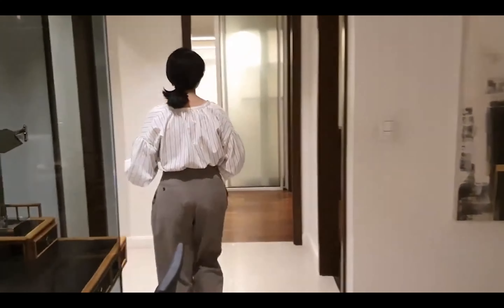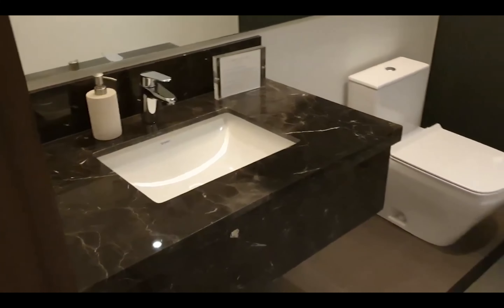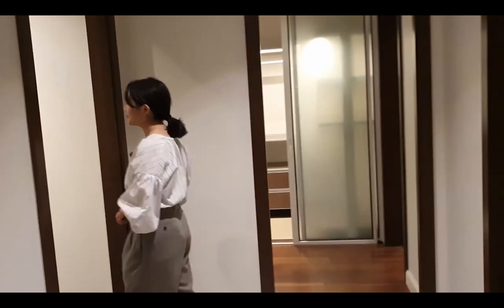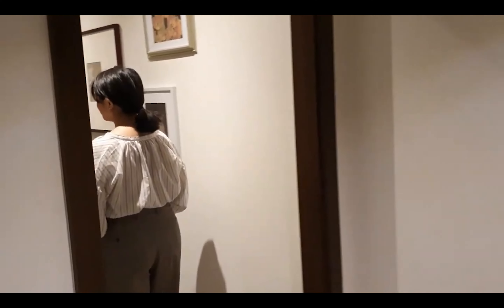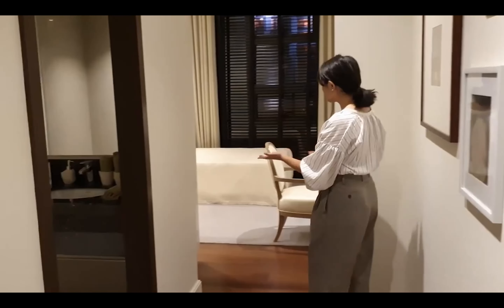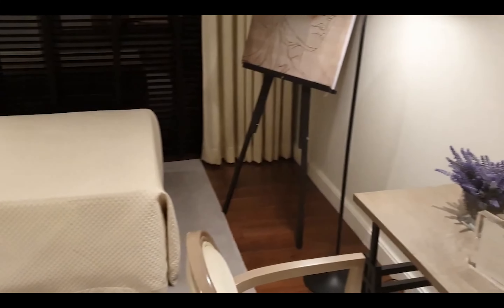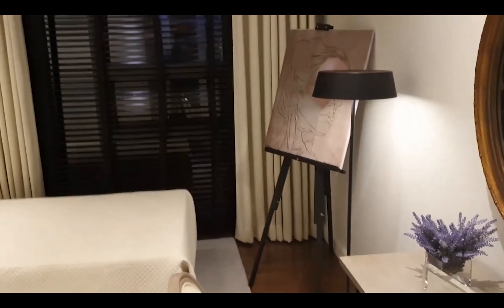Before we go into the next room, I want to point out that we also have a powder room dedicated for the living area. The next bedroom is quite similar to the earlier one — it comes with its own bathroom and is also spacious. If you want to leave it as a bedroom, that's fine, but if you want to convert it into something else, we can definitely help you with that.